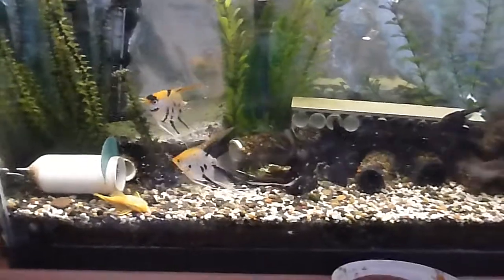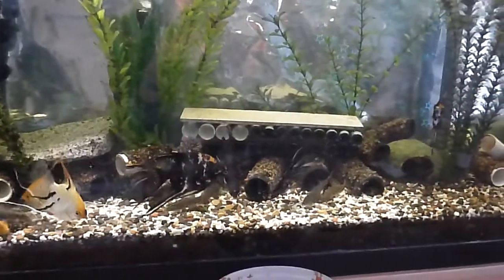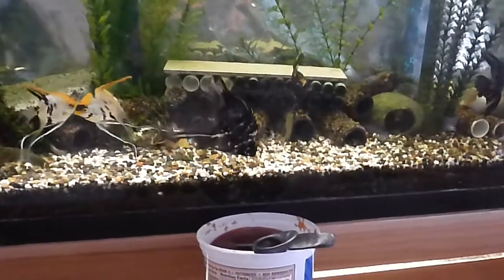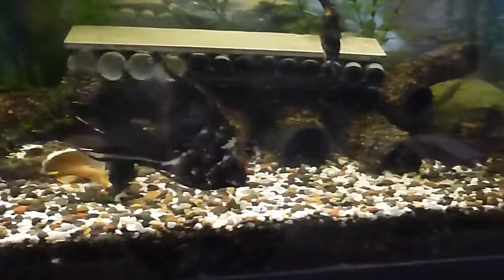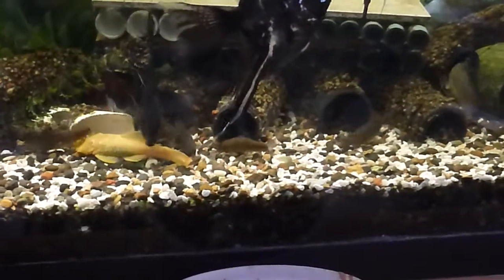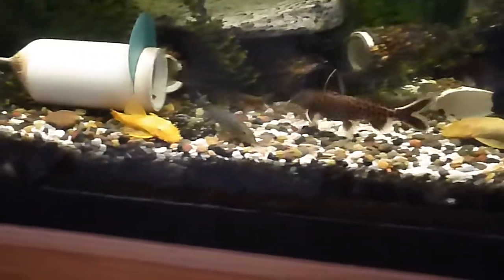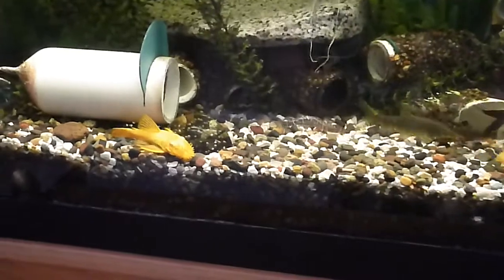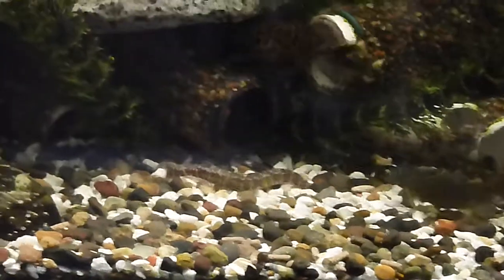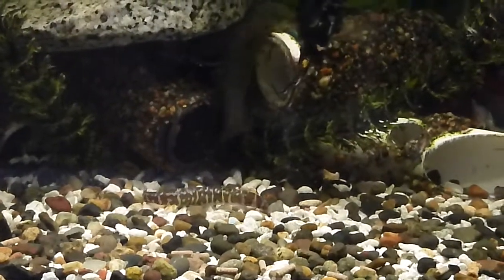I'll try zooming in without moving. The zebra loaches are coming out right now. You see them and the Laotian loach. These are some really beautiful loaches that have ended up being really excellent aquarium pets. They're very secretive. And there's one of the coolie loaches. That coloration isn't exactly like a normal coloration.